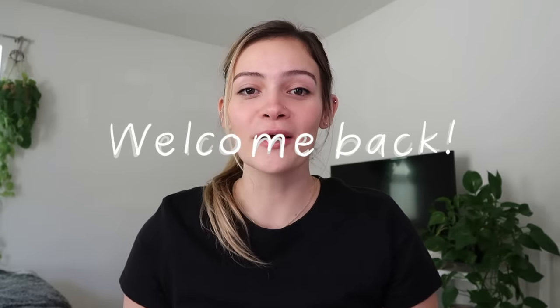Hey you guys, welcome back to another video. If you're new here, welcome. My name is Rachel and I'm a first year medical student.